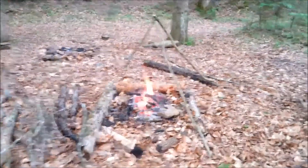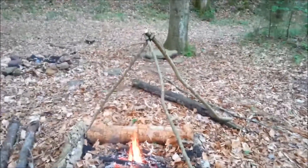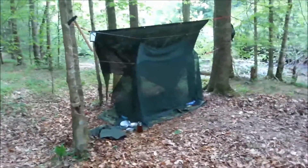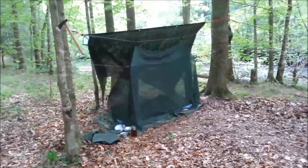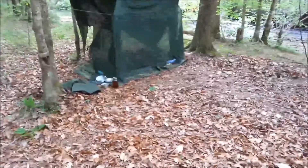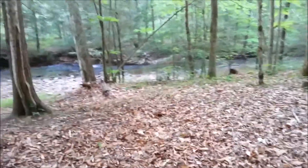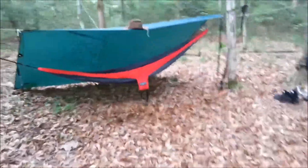Alright guys, wanted to give you a quick look at camp. Here we are with a fire going, tripod over top. This is James's setup — he's got a rain fly over top, mosquito net, and he has a poncho liner and Gore-Tex bivy right on the ground. There's our creek behind us.